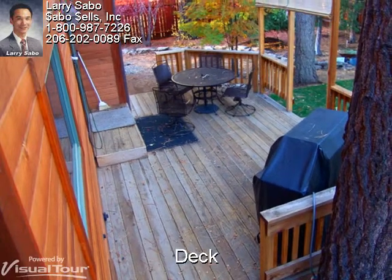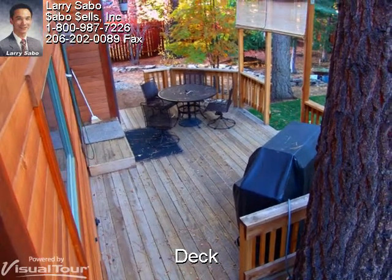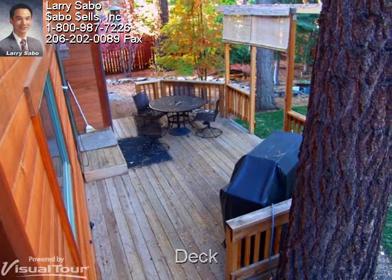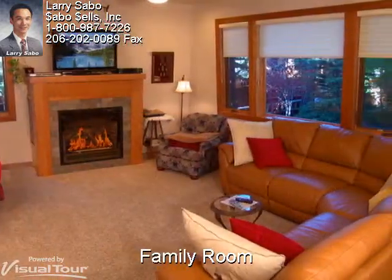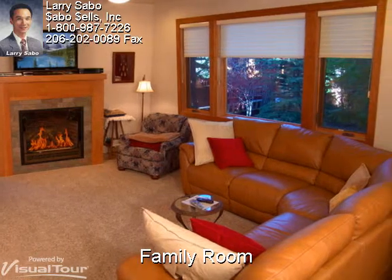The downstairs living floor plan gives access off the kitchen to the rear deck — nice and convenient. A Mendota gas fireplace makes this a cozy and comfortable family room.